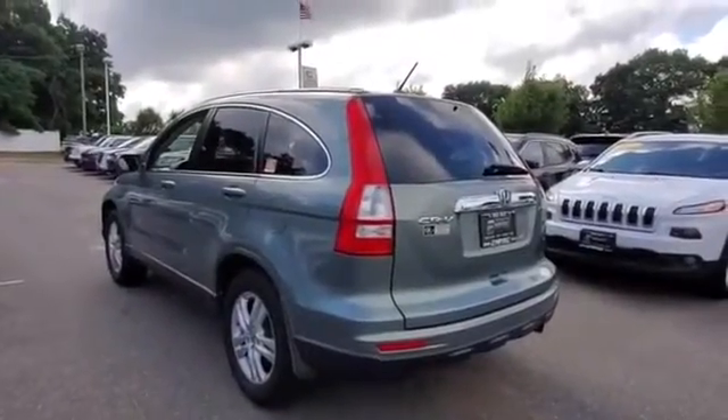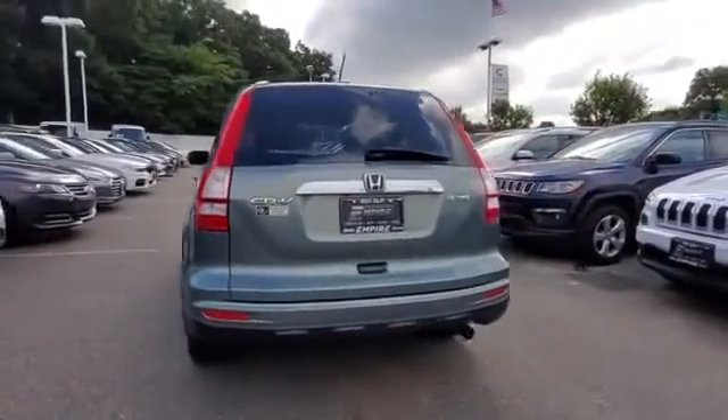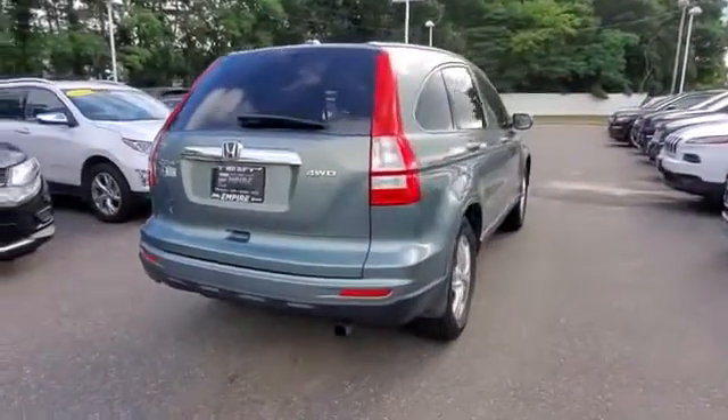premium sound system, multi-zone air conditioning, four-wheel drive, heated side view mirrors, leather seats, moonroof, tinted windows, and power driver seat.